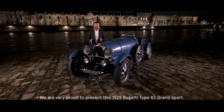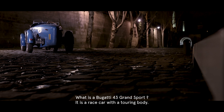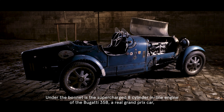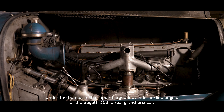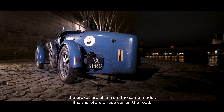We are very proud to present this Bugatti Type 43 Grand Sport of 1929. What is the Bugatti 43 Grand Sport? It is a racing car with a touring body. Under this hood lies the supercharged straight-8 engine from the Bugatti 35B — a true Grand Prix car. The brakes also come from the same car. It is therefore a racing car for the road.